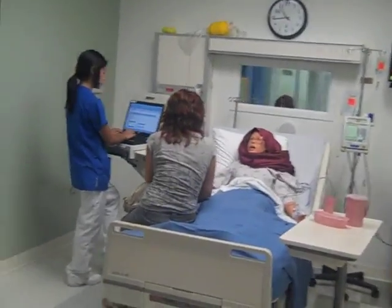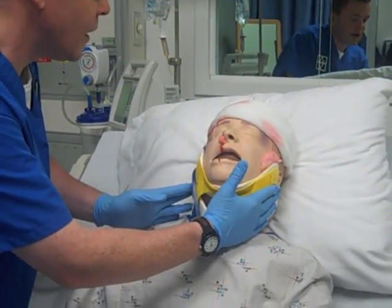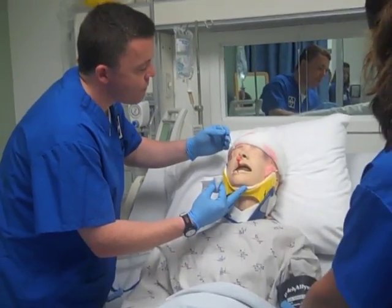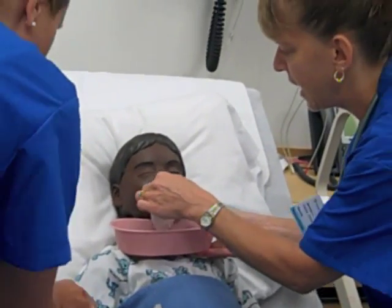We've gotten experience with critical care patients, emergency patients. We've learned how to take care of laboring women and children who are sick. Working with the teachers the way that you have to in the simulation has also helped my learning experience. It's put me in a more comfortable situation where I can ask them questions and get feedback from them that I normally wouldn't be able to.